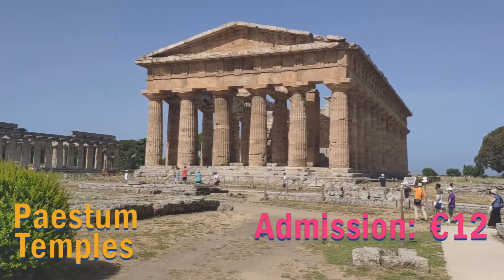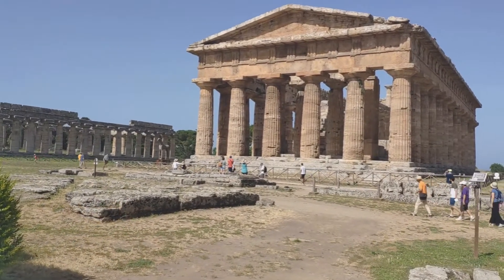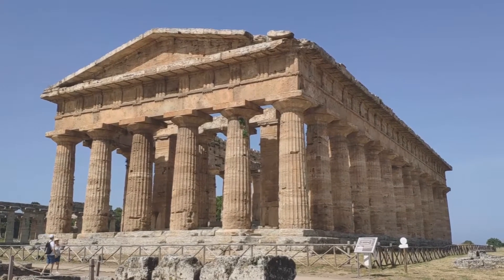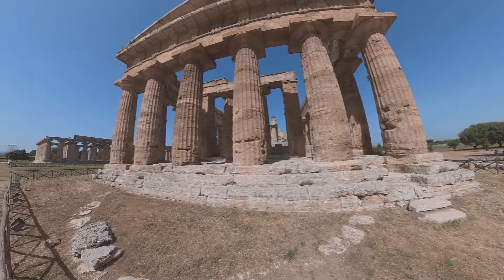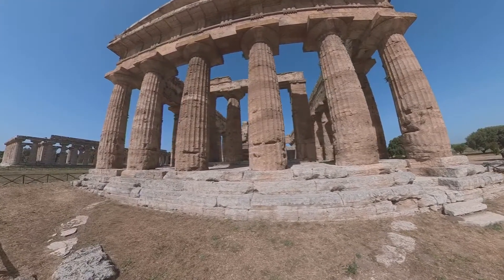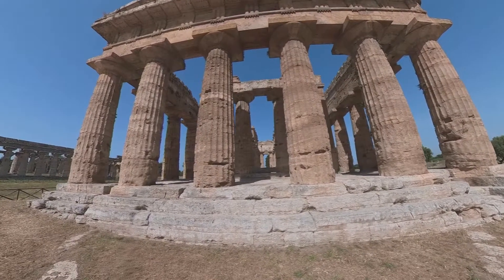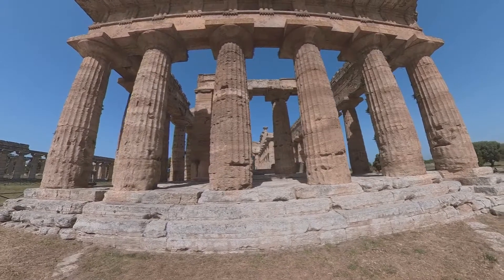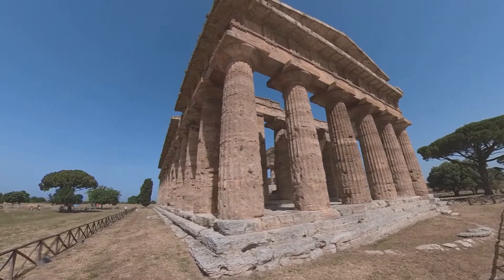After breakfast, we went straight to Paestum Archaeological Park, which is UNESCO heritage listed. Paestum was originally known as Poseidonia and it was an ancient Greek colony. During the peak of the ancient Greek civilization, its citizens set out to form dozens of new colonies around the Mediterranean, and this was one of them. They built three impressive Greek temples of Doric order, dedicated to ancient Greek gods.